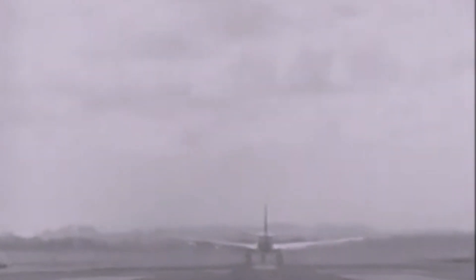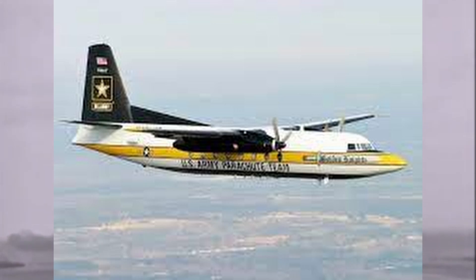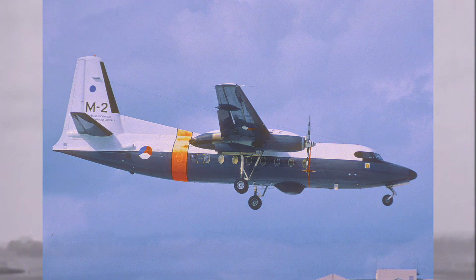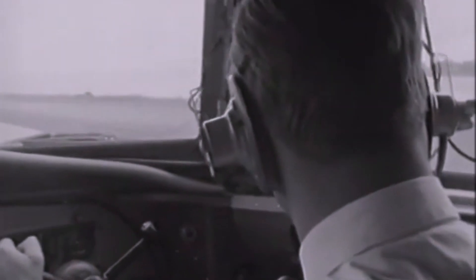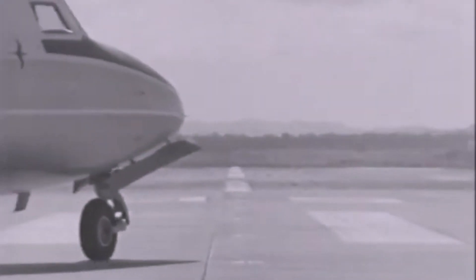In addition to these variants, the F-27 has also been produced in a wide range of military roles. The F-27M Troop Ship, for example, was designed for military transport, and the F-27 Maritime variant was designed for maritime patrol and surveillance missions. Overall, the F-27 has proven to be a highly versatile aircraft that can be adapted to a wide range of different roles. This versatility, combined with the aircraft's reliability and performance, has helped ensure its continued success over the years.